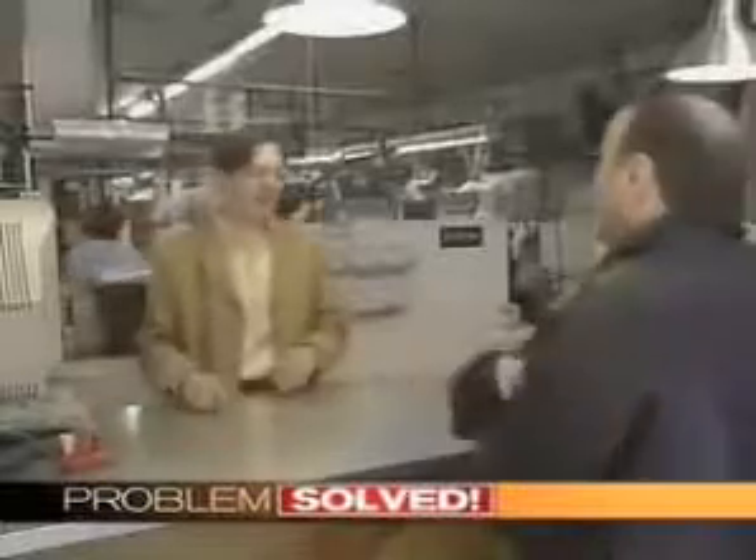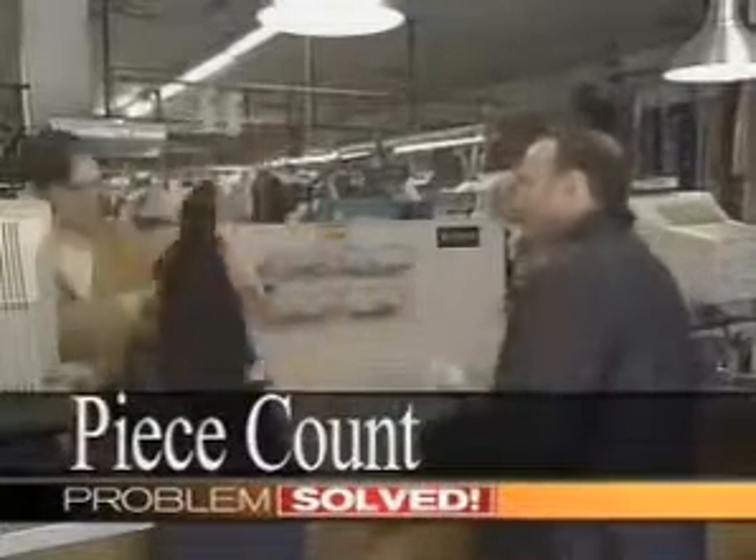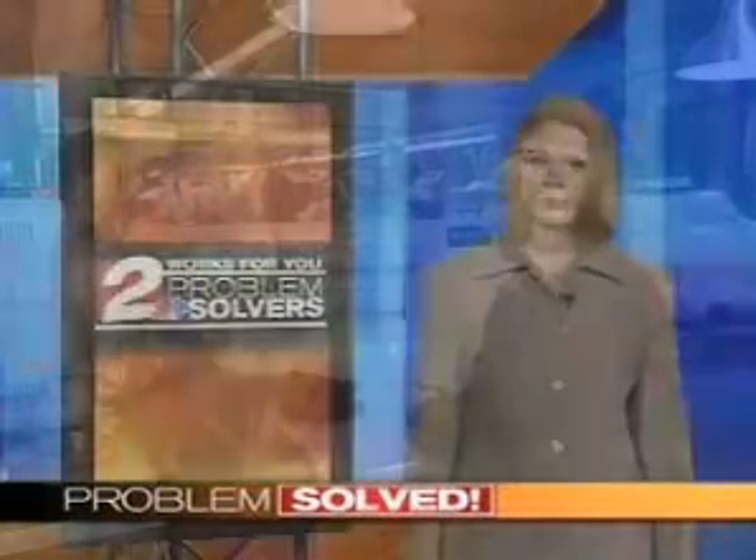The Dry Cleaners and Launderers Institute says there is a fair claims guide dry cleaners use to help determine what a customer should get for a lost or damaged item. You can ask to see it at the store. The experts say always get a claim slip when you drop off your dry cleaning, and be sure it includes a piece count to prove how many items you left. You can find a member dry cleaner on the Institute's website along with tips from the experts.